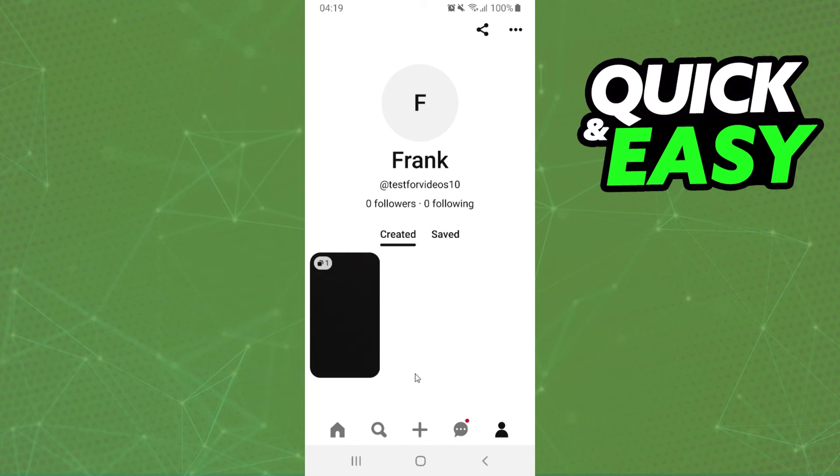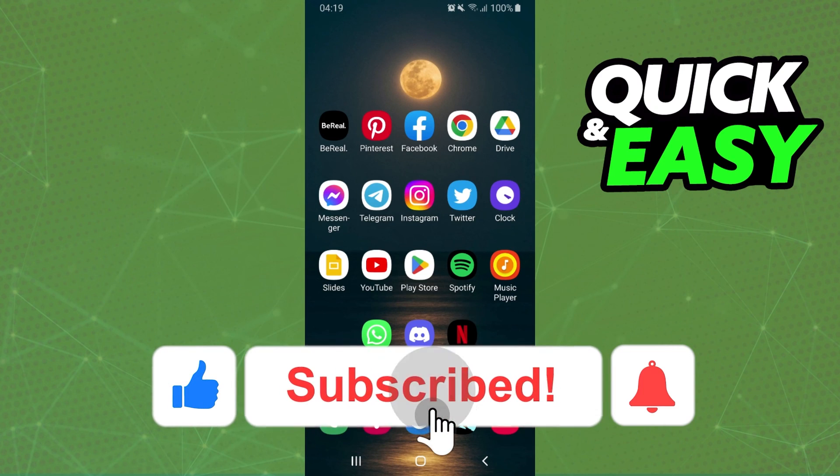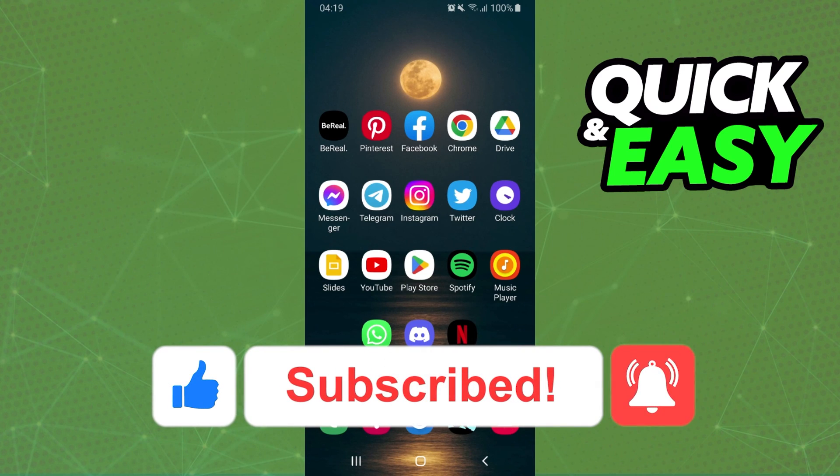As of April 2023, that is no longer possible. I hope I helped with this information. If this video helped you, hit the like button and subscribe to our channel to receive more useful tips.